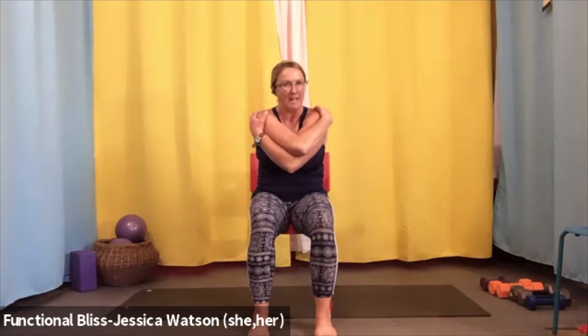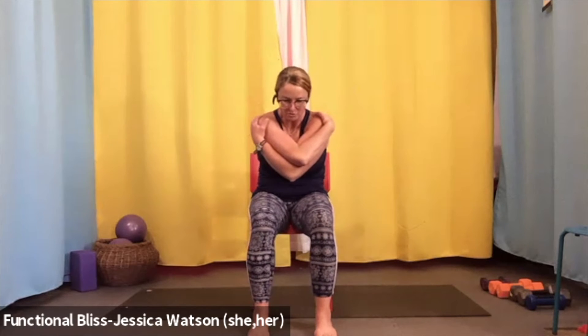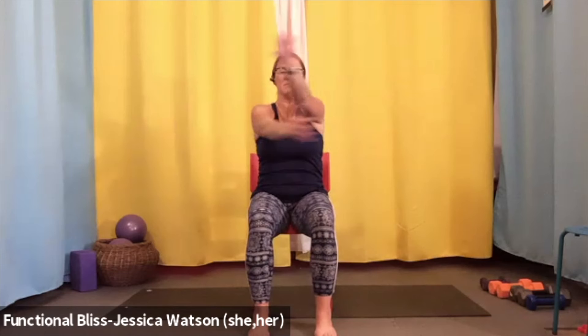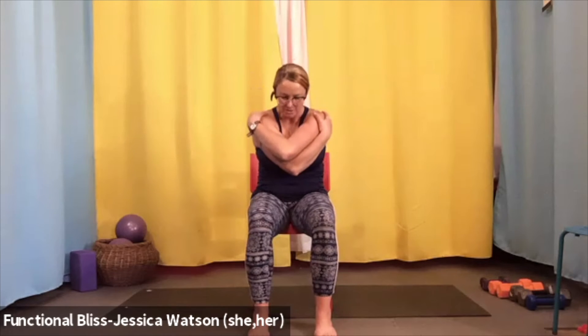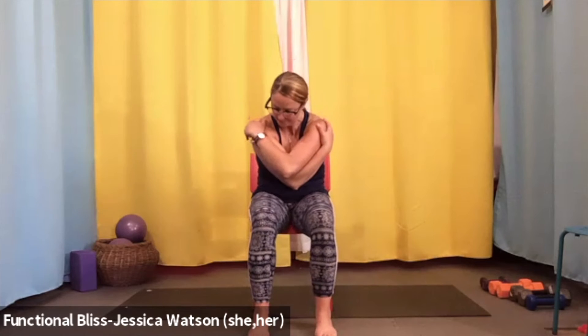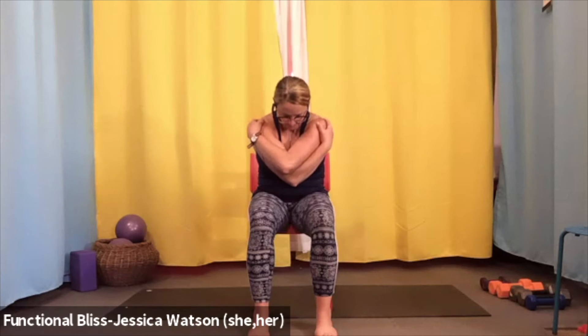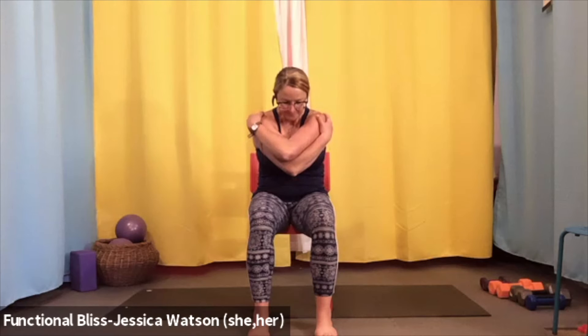Give yourself a hug — left arm comes on top of the right. Catch your shoulders, pull them down, pull your abdominal muscles in, round over, tuck your chin into your chest, and breathe into the backside of your body. Notice the space between your shoulder blades. Take one more breath, then gently lift up, open your arms nice and wide, open your chest, and lift your chin. Now the other arm comes on top — right hand on top. Catch your shoulders, pull them down, pull your abdominal muscles in, round over, tuck your chin into your chest, and tune back into the backside of your body. Take one more breath, then on your next inhale lift up, open the arms wide, open the chest, and lift your chin.